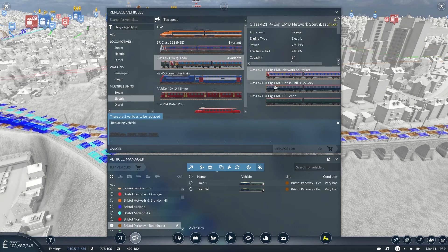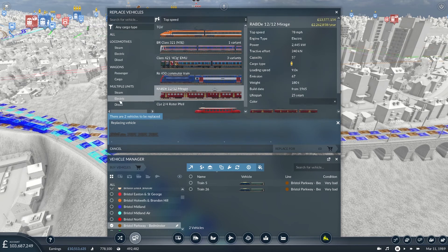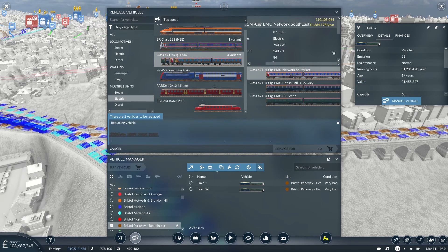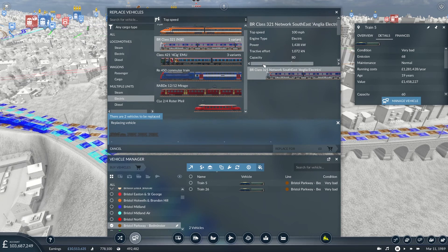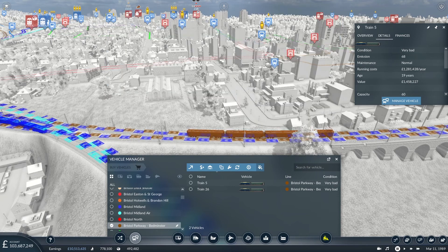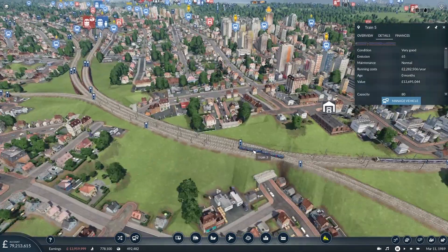One option goes 100 miles an hour, another 87 — both faster than 65. I'd like to keep it electric. This one isn't quite as powerful but doesn't cost anywhere near as much to run — 1.2 million a year, roughly doubling the cost. It's Network South East Anglia Electrics — not exactly faithful to the area, but let's go with it. I can replace both for around 25 million and they're changed.